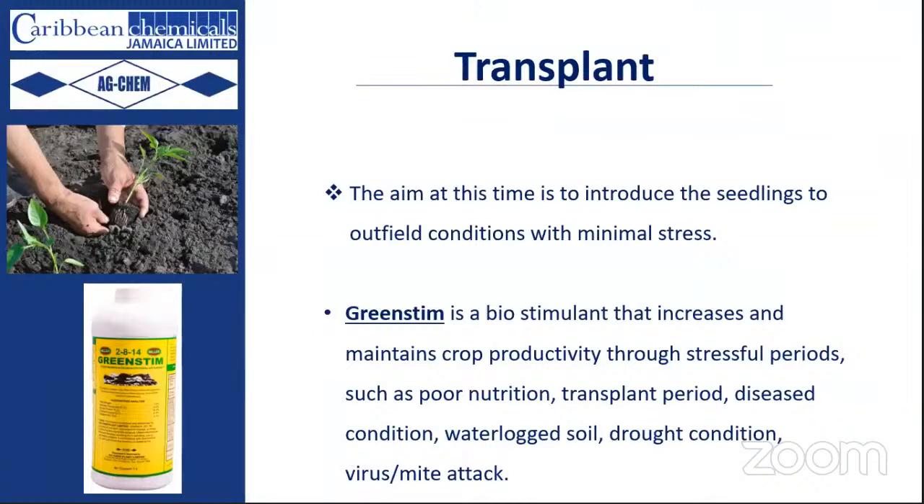We continue using Solugro to get those seedlings settled in. With the added stress of transplanting, we include Green Steam — our go-to for stress relief in crop production. Green Steam is a biostimulant that increases crop productivity and reduces stress during transplanting, plant disease conditions, poor nutrition, waterlogging, and unadjusted conditions.